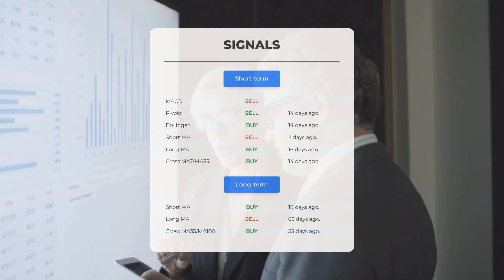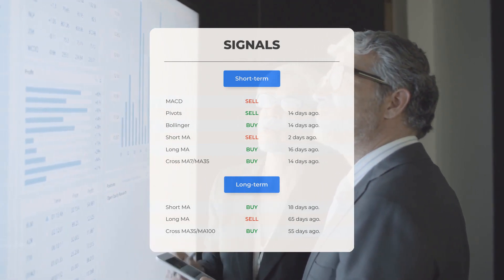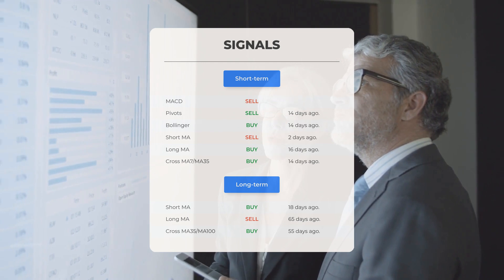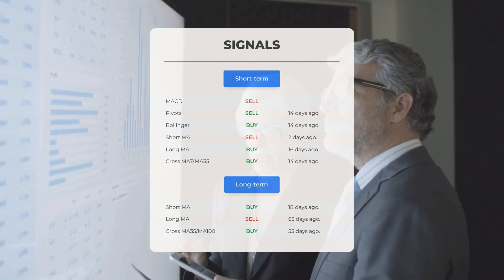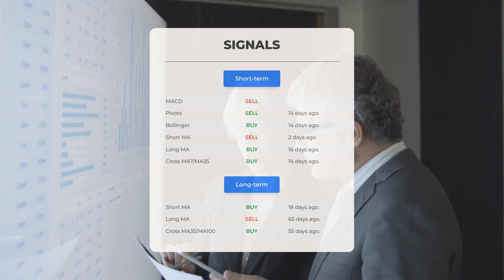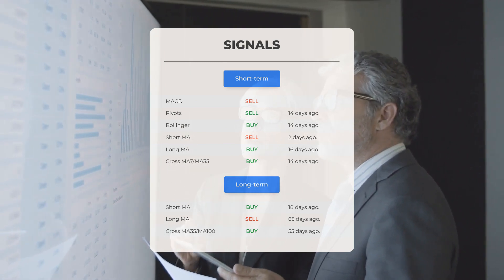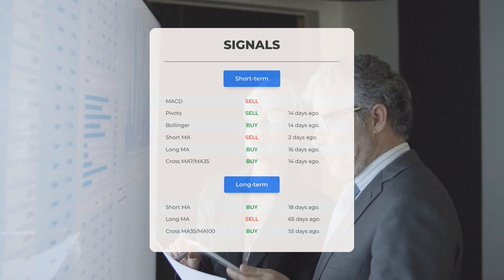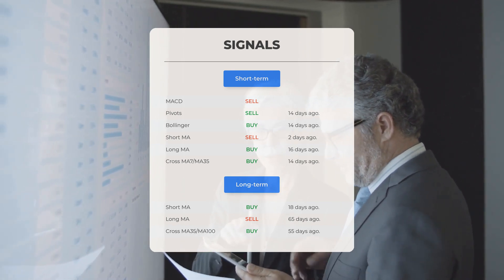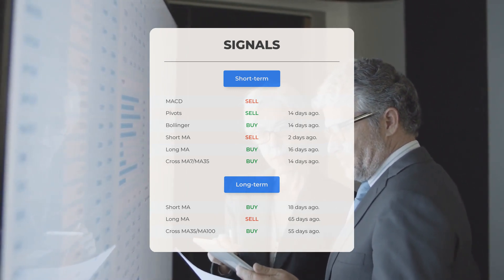Here are some additional signals: MACD indicates a sell signal; pivots show a sell signal recorded 14 days ago; Bollinger suggests a buy signal from 14 days ago; the short-term moving average indicates a sell signal from 2 days ago; the long-term moving average points to a buy signal from 16 days ago; and the relationship between the short and long moving averages indicates a buy signal from 14 days ago. On the 12-month chart, the short moving average shows a buy signal from 18 days ago, the long-term moving average indicates a sell signal from 65 days ago, and the relationship between the two has a buy signal from 55 days ago. For more signals, visit stockinvest.us.